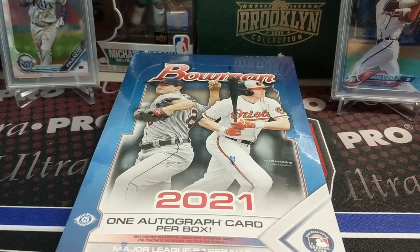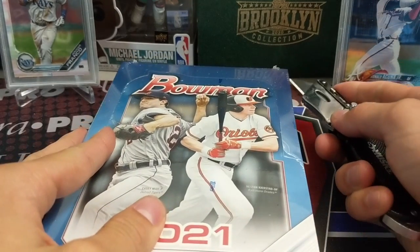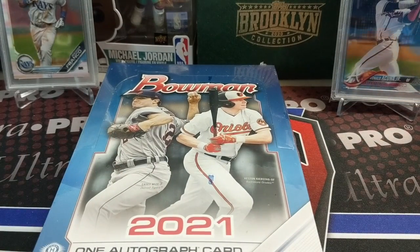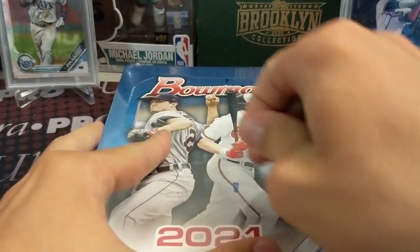Hey everyone, it's the Collectors here. We are opening up a brand new box of Bowman 2021 - this is a hobby box, you get one autograph per box. We've always had a lot of fun opening Bowman in the past and hopefully this year is no different. We've hit some really big hits out of this, let's see if we can pull one here.